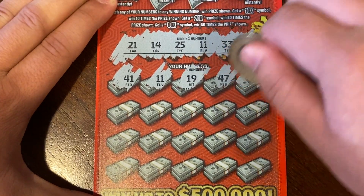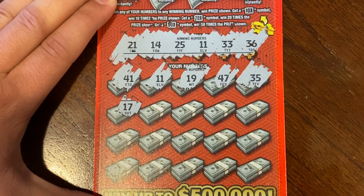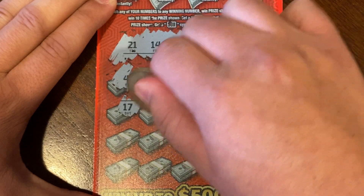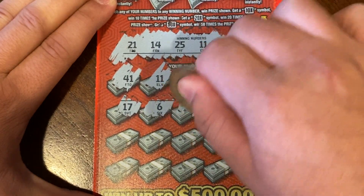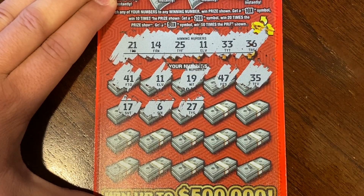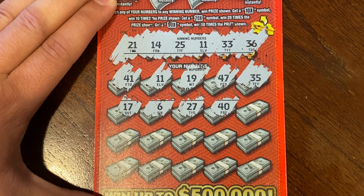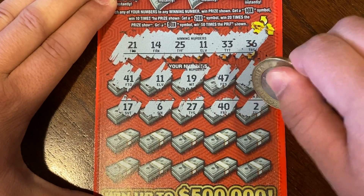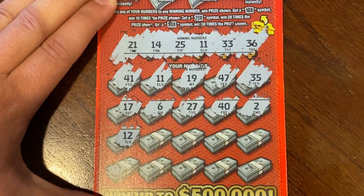Continuing: 35, 45, 17, 6, 27, 40, 30, 2, 12.